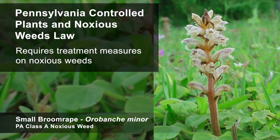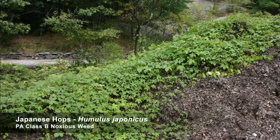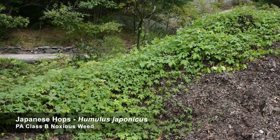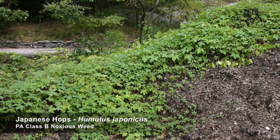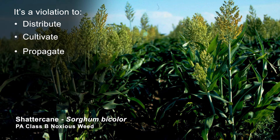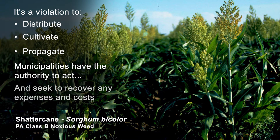These orders require a person to implement treatment measures for noxious weeds. In addition, when buffers are planted as part of a Chapter 102 erosion and sediment control plan, the PA code specifies that noxious weeds and invasive species like these Japanese hops shall be removed and controlled to the extent possible. It's a violation of these laws to distribute, cultivate, or propagate any noxious weed in Pennsylvania. This shatter cane, when uncontrolled, will spread when its seeds are carried on the wind. Municipalities have the authority to act to control noxious weeds on a non-complying person's property and then seek to recover any expenses and costs they incur doing so.